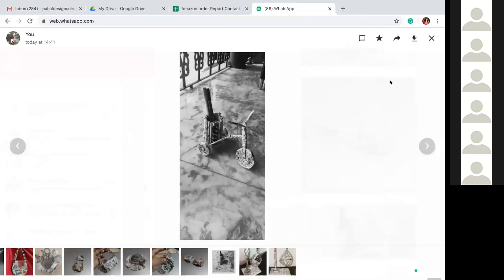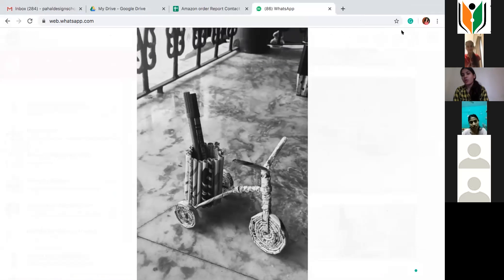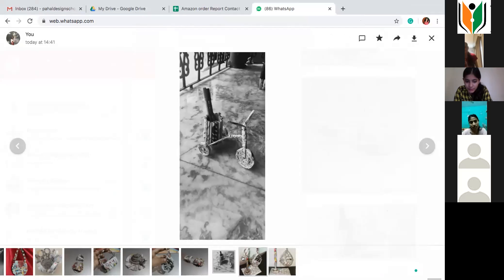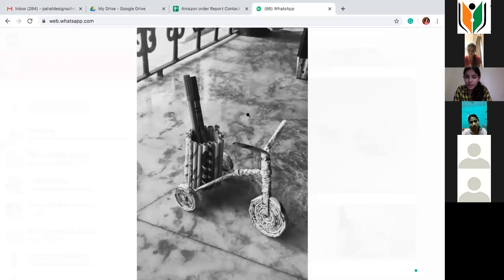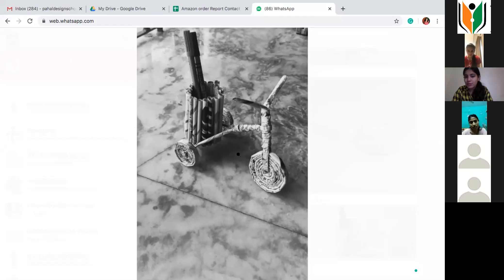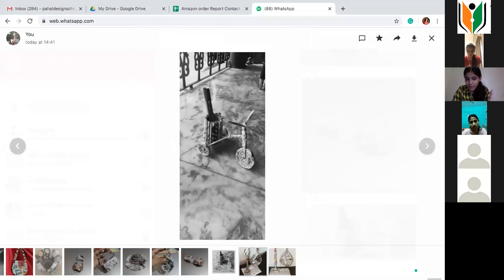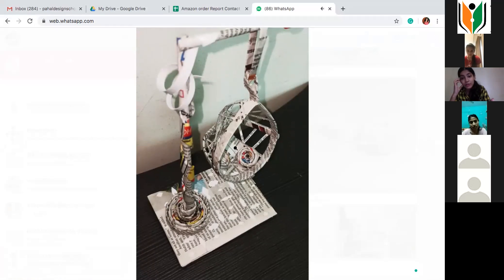I'll share my screen now and show you a few products you can make or try to make at home from newspaper. Can everyone see my screen? See this one — how a bicycle has been made. The sticks in the back are rolled newspaper — you roll it, stick it, or make strips to make a tire. This is how you can make a pen stand. See this swing — you can roll the paper, fringe the paper, make simple strips of paper.